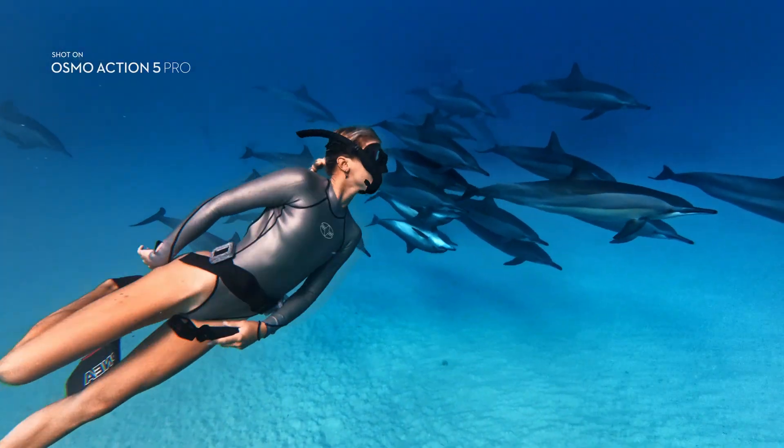It's now or never, and the choice is yours. This is Action 5 Pro. Be all in.